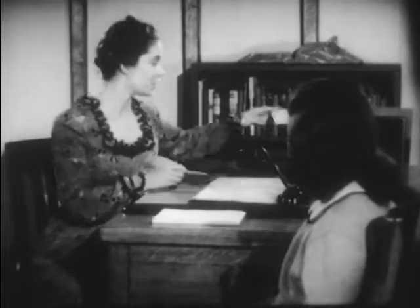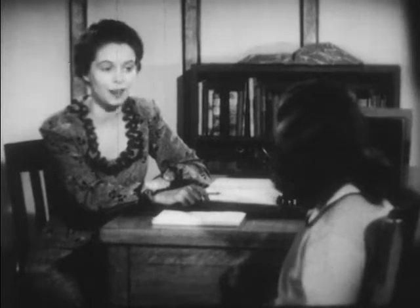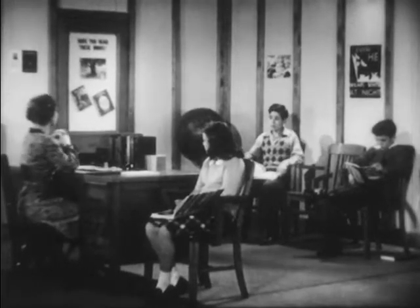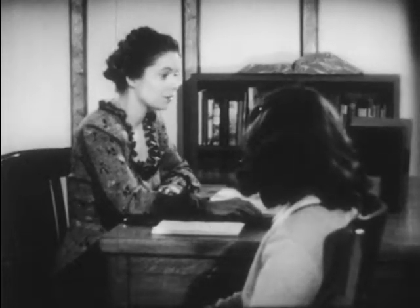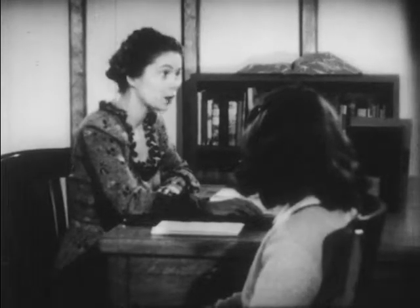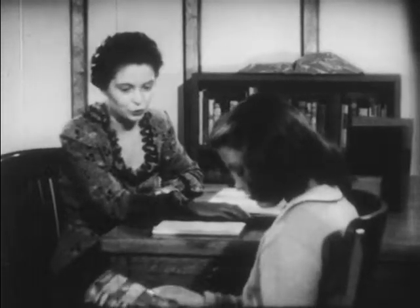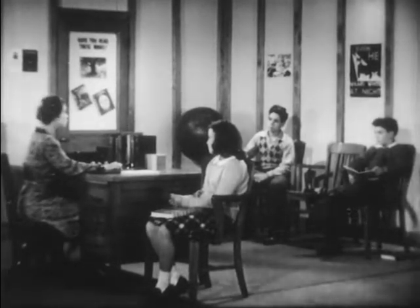Miss Baker asks Joan about the interior decorating book she selected. Joan says she really wants to learn all about styles, homes, and furniture. Miss Baker warns her she'll meet many new words — such as Chippendale and Architrave — and asks her not to race past them. Joan promises to read more carefully and slowly. Miss Baker notes: the speed of our reading depends upon the material. Story material — novels and comic strips — can and should be read more quickly. But factual material — textbooks and guides — should be read more slowly. We must remember our purpose in reading, whether we want a general idea or specific information.